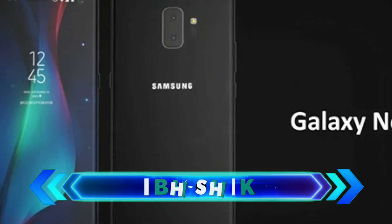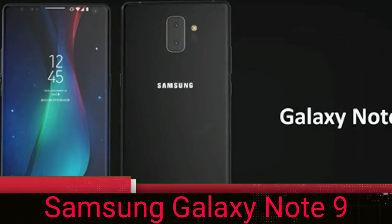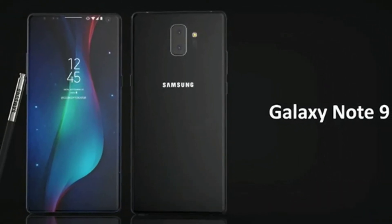Hello everyone, this is Abshake from CapsuleKey channel and in this video I am showing about Samsung Galaxy Note 9's specification leaked. So let's get started in a short and simple way.